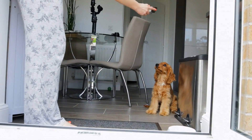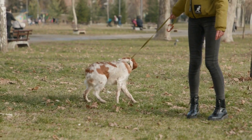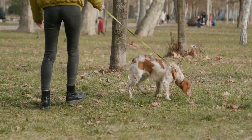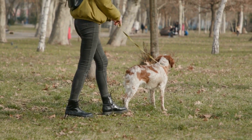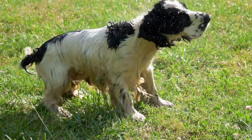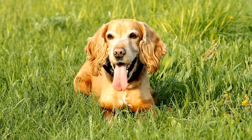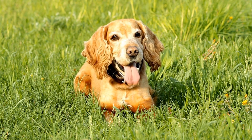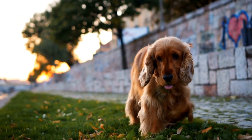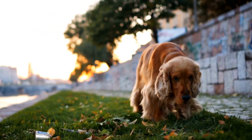One of the most challenging obstacles in agility is the weave poles. This obstacle requires the dog to weave in and out of a series of upright poles in a zigzag pattern. Training a Cocker Spaniel to navigate the weave poles takes time and patience. It is recommended to use guide wires or removable poles to help the dog understand the correct weaving pattern. With consistent practice and positive reinforcement, Cocker Spaniels can become proficient in weaving through the poles.